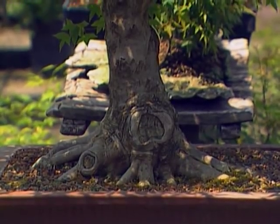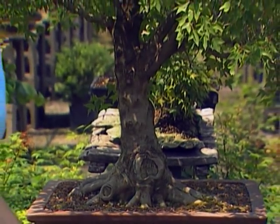This is a trident maple that's been bonsai'd. We're here in Skiatook, Oklahoma with Mike Roska at Roska Sales. Mike, what is bonsai?